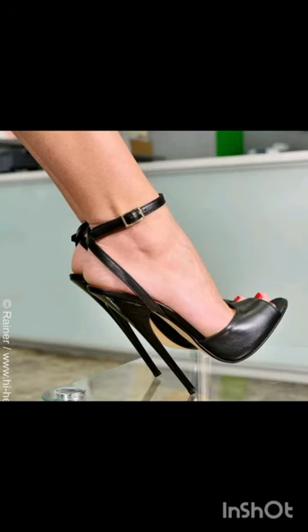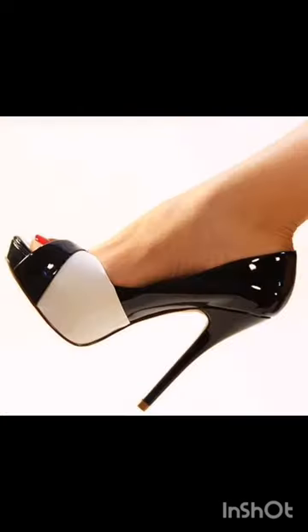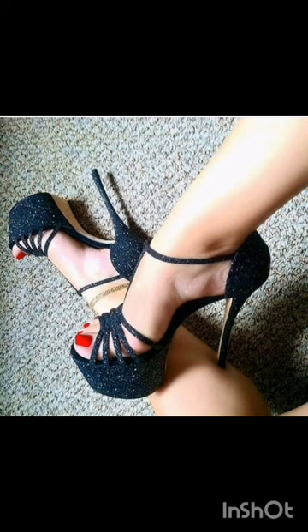Hello friends, welcome back to another video of high heels designing. How are you friends? I hope you all are fine and doing well. Today I'm going to share with you the most stunning and elegant ideas of high heels. I most suggest you don't miss out on the designing and watch the video till the end.